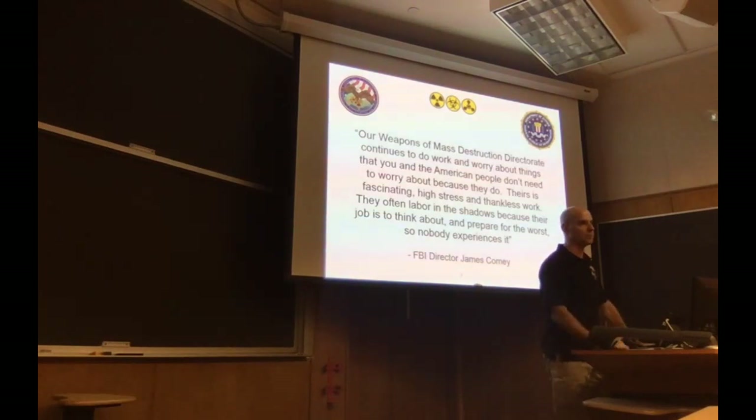With WMD, bio is a huge part of what we do but it's a very small segment. This presentation will really familiarize you with the WMD program, the FBI's reachback capability, and some cool case studies. I want to start with a quote from former FBI Director James Comey: 'Our weapons of mass destruction director continues to do the work and worry about the things you and the American people don't need to worry about.'